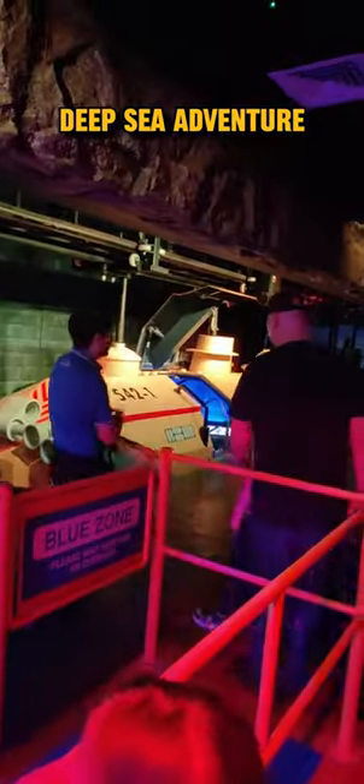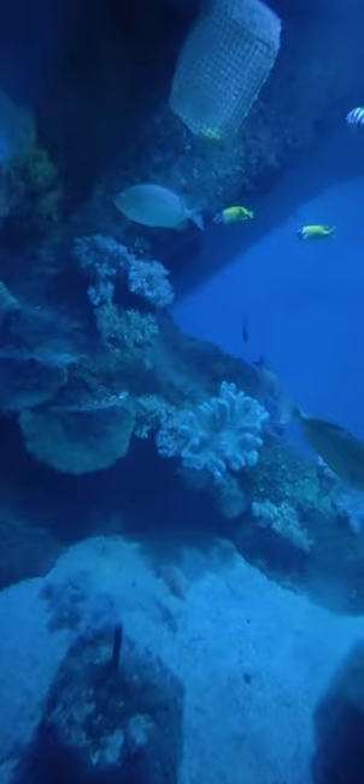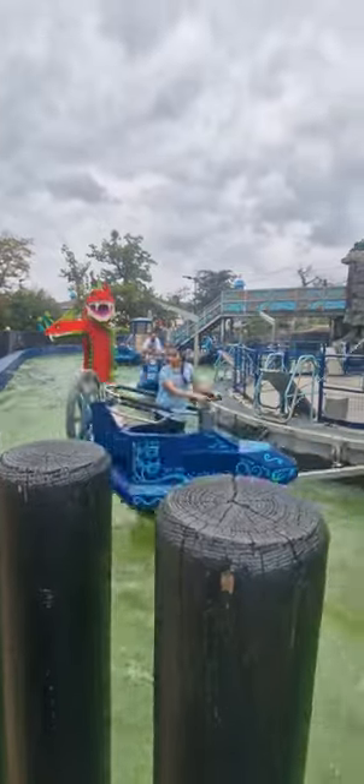Deep Sea Adventure: get in a submarine and it takes you deep in water to explore a variety of sea life creatures like sharks, seahorse, colorful fish, and stingray. Hydra's Challenge is for you if you like spinning at speed and getting wet.